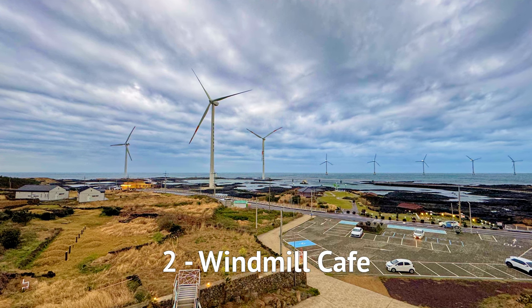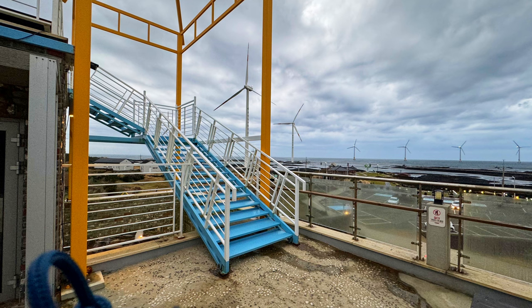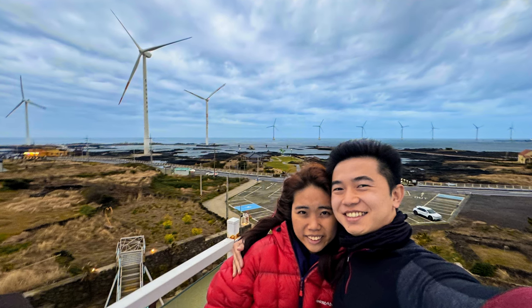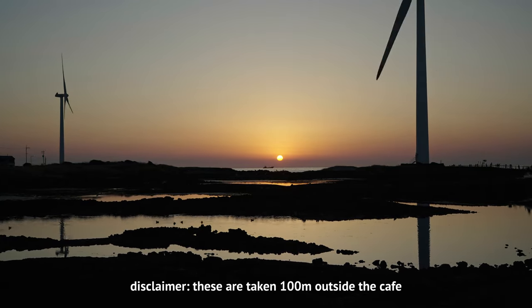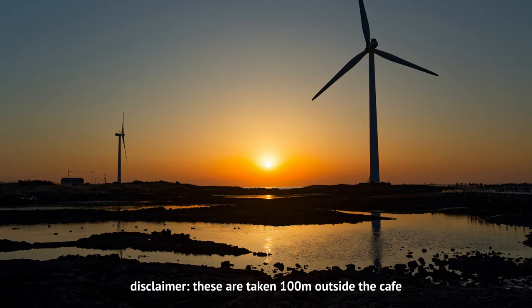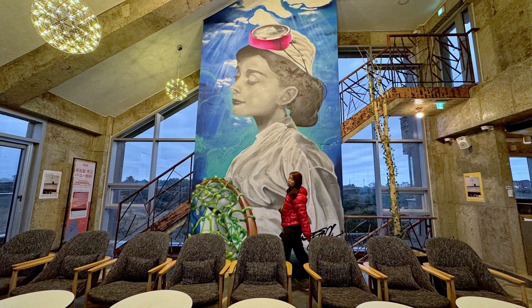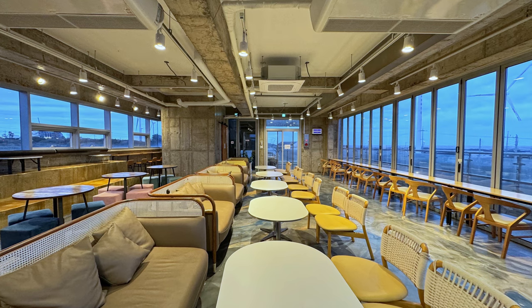At number 2 is the cafe with the most iconic view — the Windmill Cafe. Maybe it's just me but I really like looking at windmills. For the most stunning view, head up to the roof level and witness the whole row of windmills against the horizon. This cafe is also perfect to watch the sunset because it's located on the western side of the island. The windmills add a good touch of drama into your sunset. The interiors are also very pleasant with many sitting areas to enjoy the view.